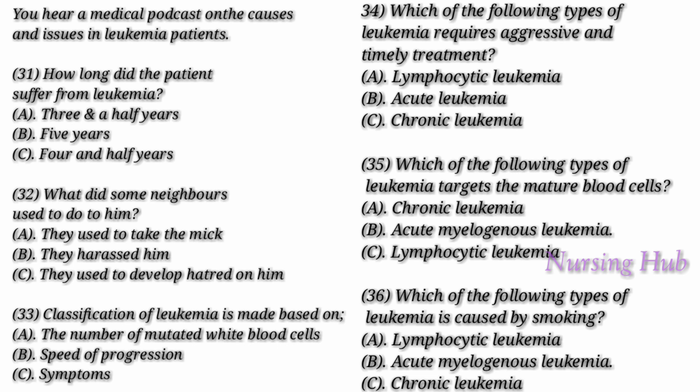Usually, leukemia involves the white blood cells. The white blood cells are powerful fighters of infections and they normally grow and divide in an orderly manner according to the need of our body. However, in leukemia patients, the bone marrow generates abnormal white blood cells that function improperly. It is really very complex to treat leukemia, depending on the type of leukemia and many other factors, but there are strategies and resources that can help to make a successful treatment.